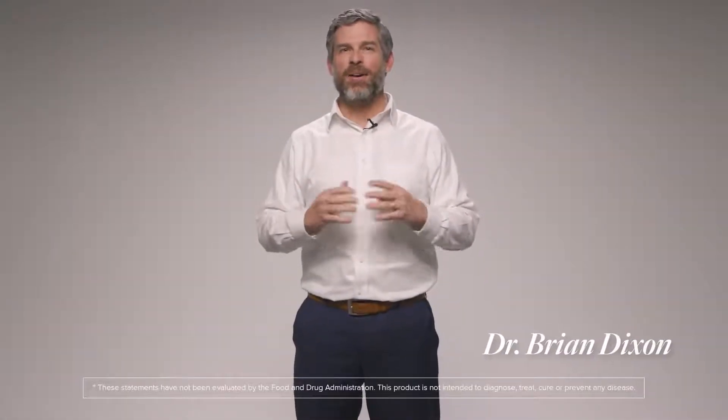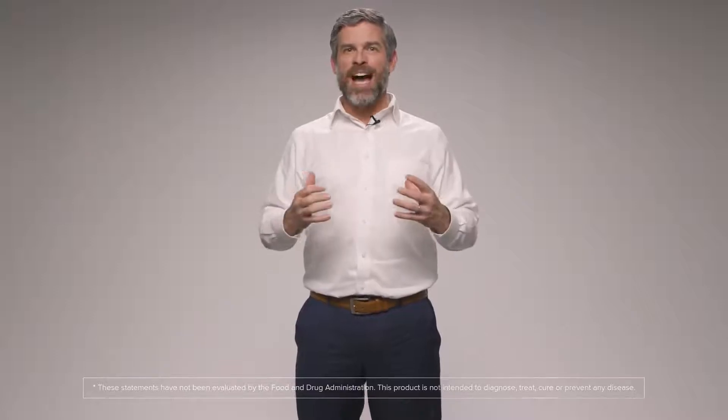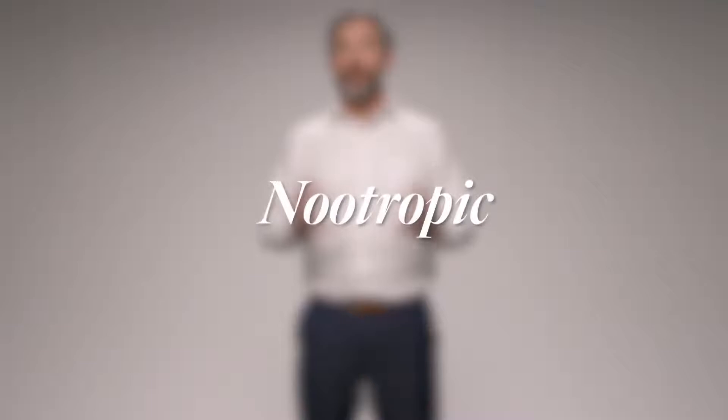Hi everybody, Dr. Brian Dixon here, and today I want to talk to you about Axio. Simply put, I like to think of Axio as being a nootropic.